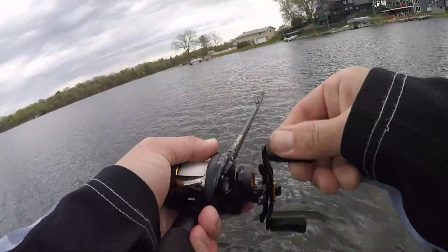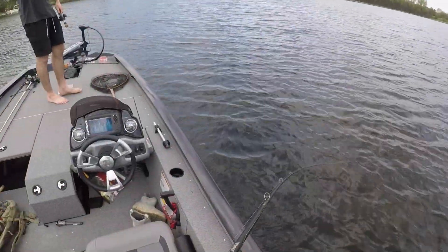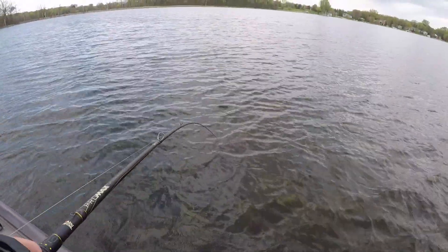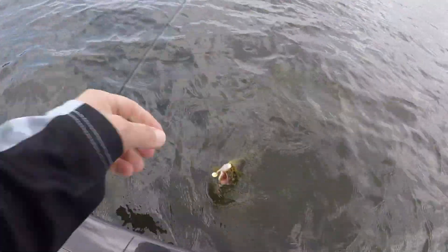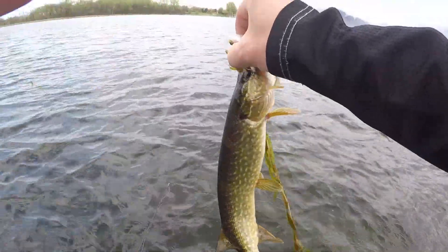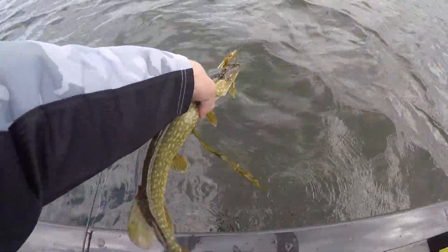Oh there's one — smoked it! He's running with it — it's a pike! That's why he hit it hard. All right, give me my bait back. Everything's loving this bait today — it's catching fish. Goodbye buddy.